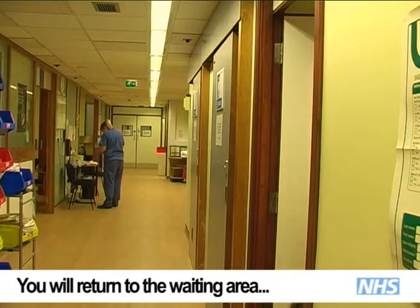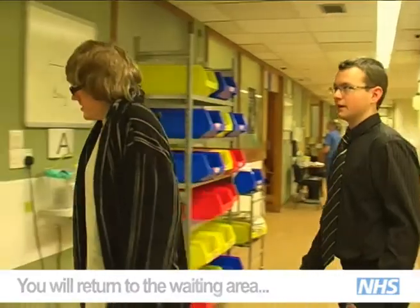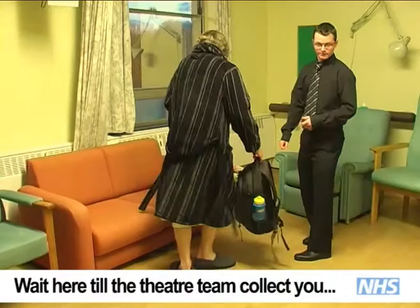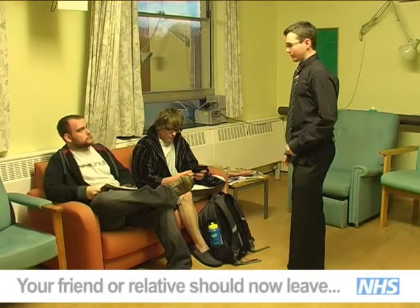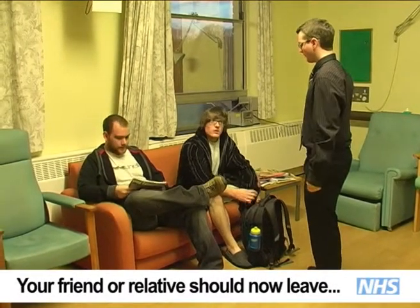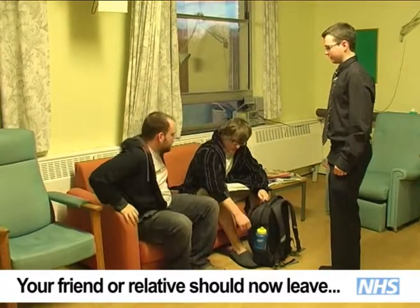If you have any questions or concerns about your operation your doctor will gladly talk them through with you. Once the consultation is finished you will be returned to the waiting room where you will wait until the theatre team come to collect you. If you have been accompanied by a friend or relative they will be informed how long you may be in theatre and the approximate time you may be in recovery, where they can rejoin you later in the day.